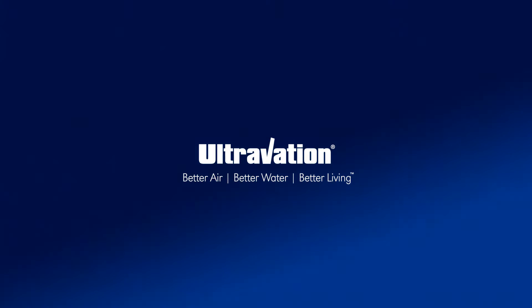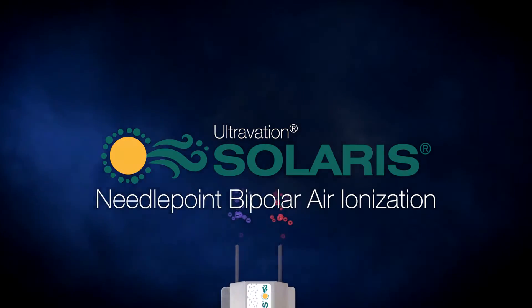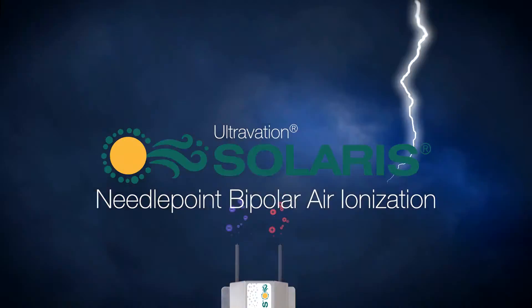Ultravation. Excellence in indoor air quality since 2000. Ultravation Solaris — improving indoor air quality nature's way.